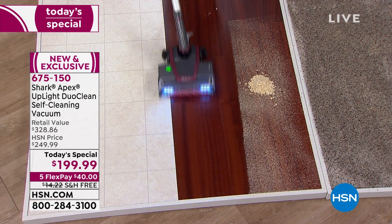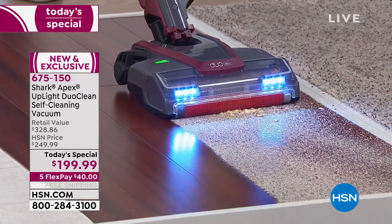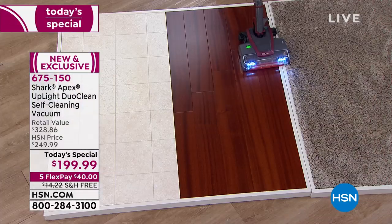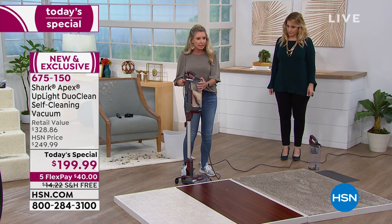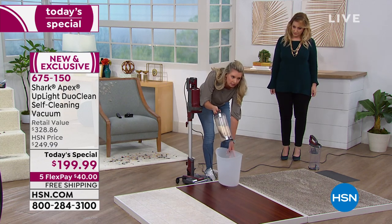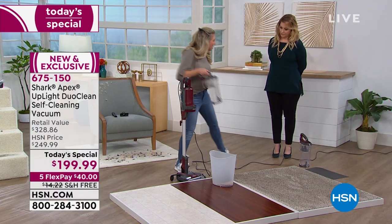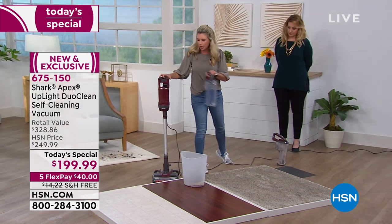One vacuum does an amazing job on hardwood and an amazing job on carpet. Usually they sacrifice something — a little better at carpet than hardwood or vice versa. You're not sacrificing anything here. You never have to replace a filter; you've got an extra-large canister that's easy to dump and easy to clean. You can open it all up and rinse it out if you want. I want to show you the Shark challenge — when you get it home, take it to the carpets you've been using the alternative on for years.